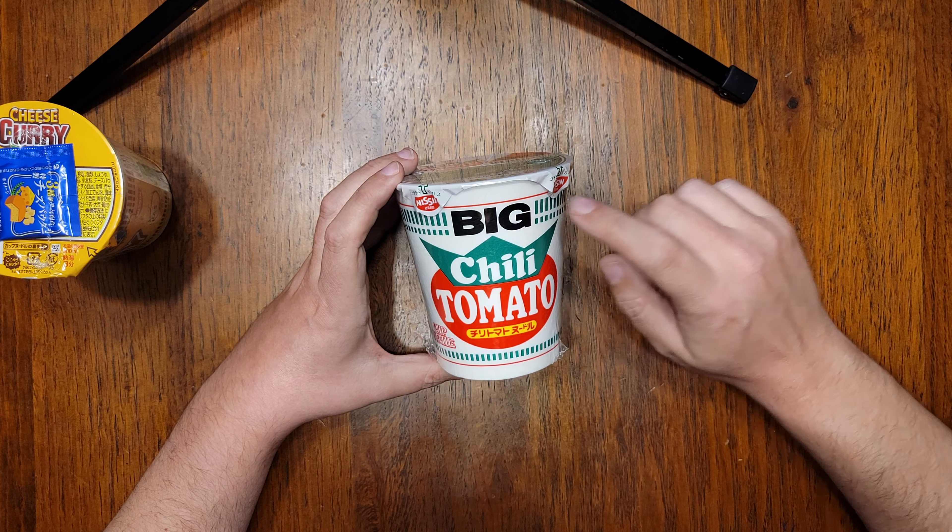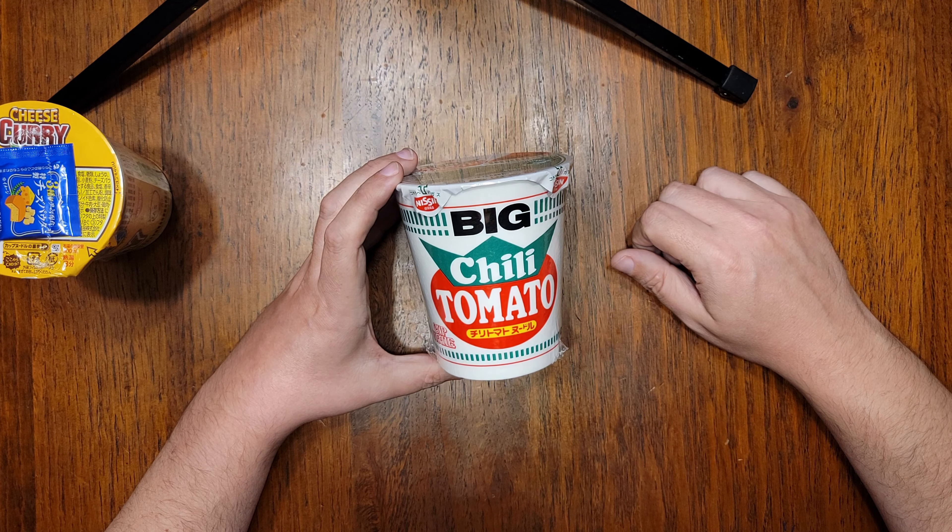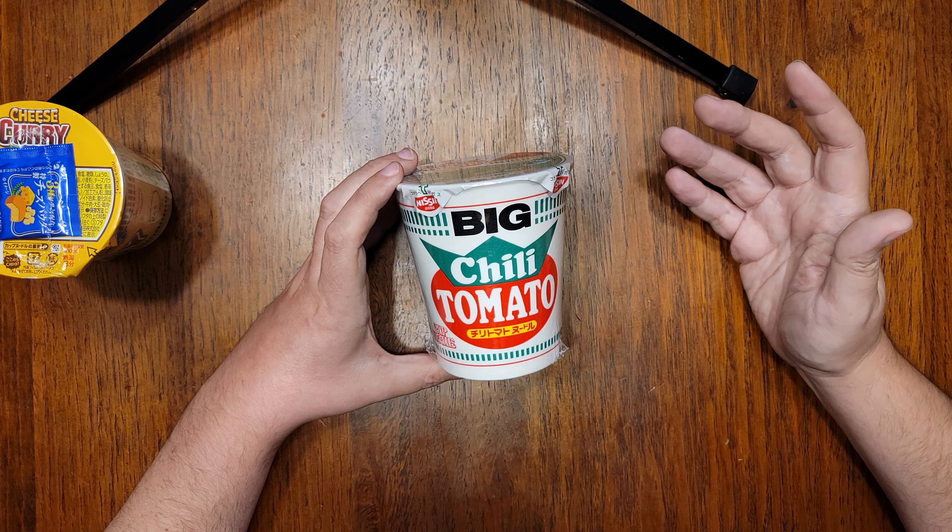The big variety here was only 14 cents more than its normal-sized counterpart. So why not? I've got a big appetite.